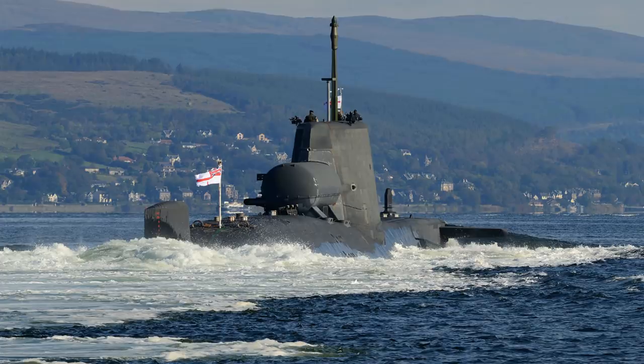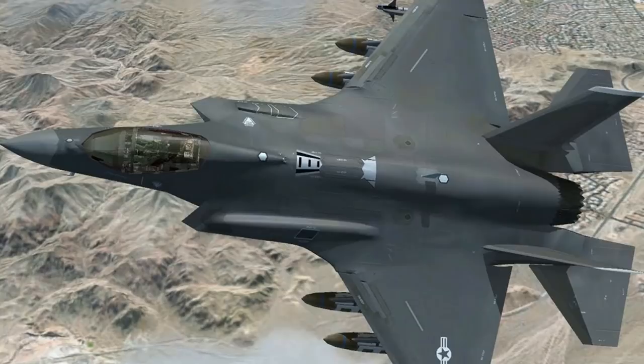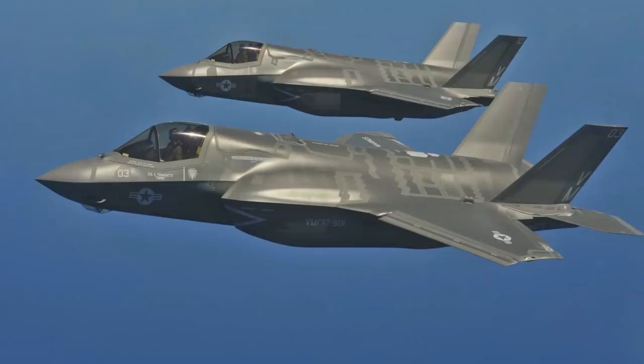A joint UK-US venture, the F-35B is a stealthy new fighter with one very special feature: it can hover stationary in mid-air. It has a full arsenal of guided bombs and missiles, which can be carried internally, and it's also a stealth plane, which makes it damn near impossible to shoot down with missiles. The hover capability means it can operate from small aircraft carriers like the ones the UK is building, or from improvised airfields on land.